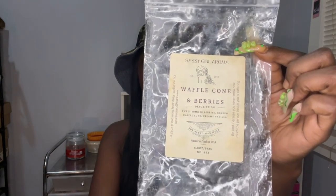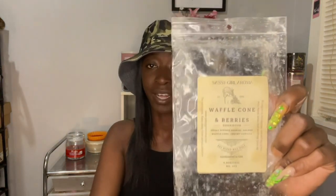I also finished Waffle Cone and Berries, which is sweet summer berries, golden waffle cone, creamy vanilla. This is also a year old. This was really good and strong. When I first got this last year I didn't warm it because I didn't really like it on cold — I know this is a dupe for Bath and Body Works Berry and Waffle Cone. But when I put it in my warmers, it was so good. I did not like it on cold, but I loved it on warm.